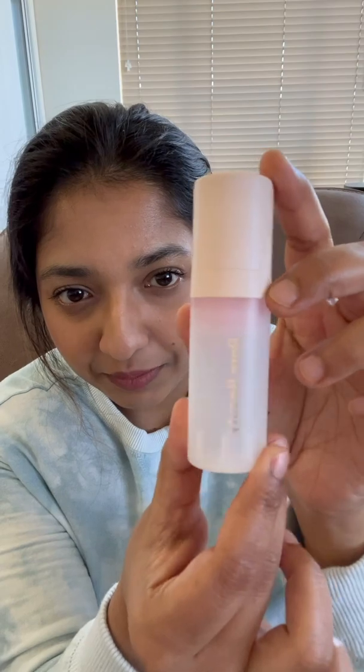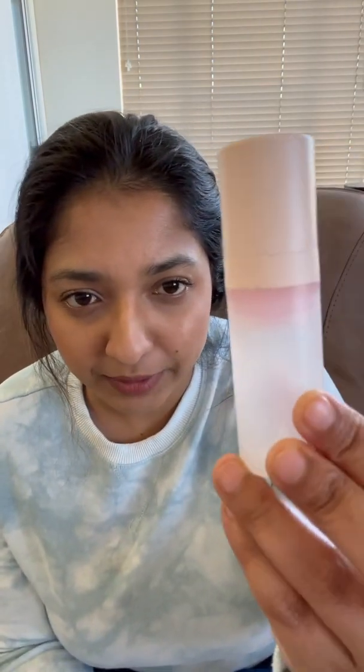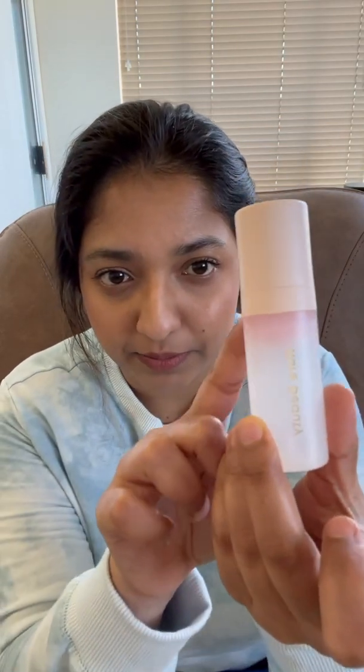So for primer, I have the Rare Beauty Primer, which is about to be finished. I chose this because I love this primer a lot and I've been constantly reaching out to it. I thought I might as well finish this little bit. Sometimes we always have that little bit of quantity left in products and then forget about it for a long time, which is pointless. This is also the smaller size.